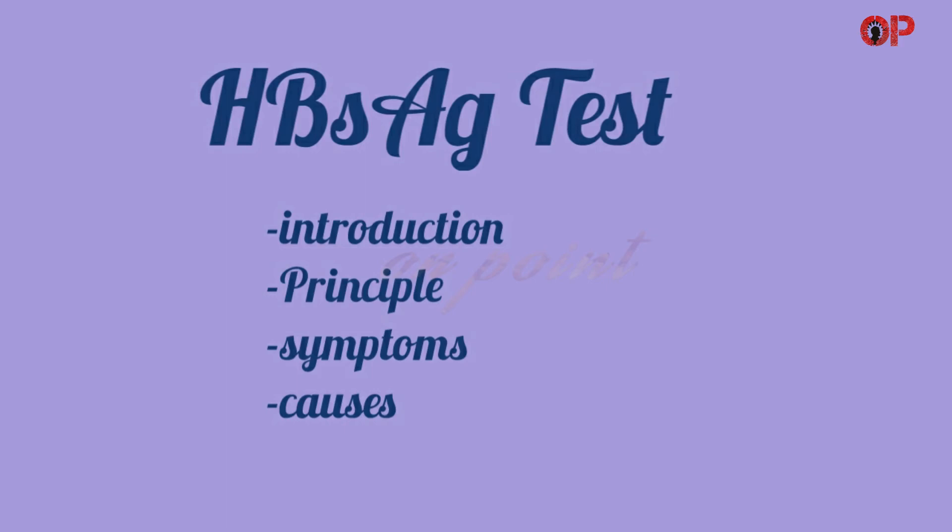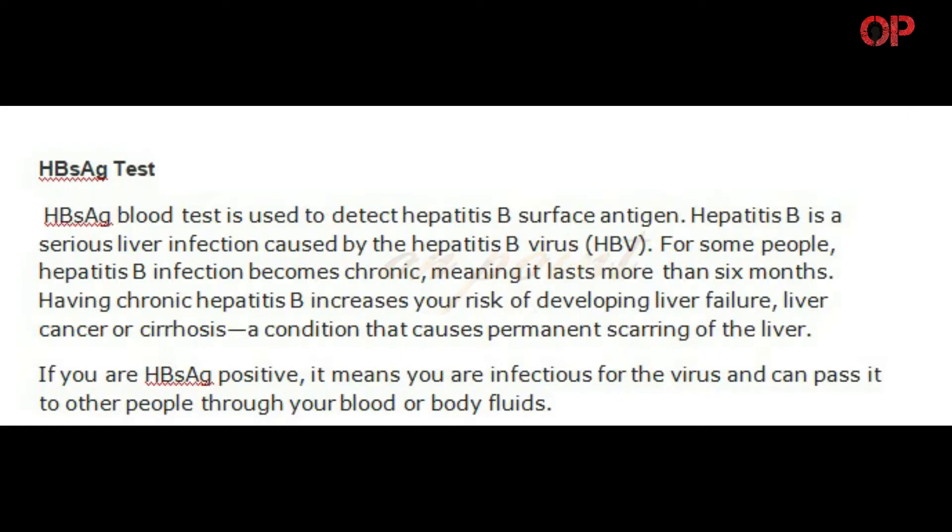Hi everyone. Welcome to On Point. In this video we are going to discuss about the HBsAg test. So without any delay let's start the video.